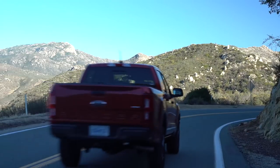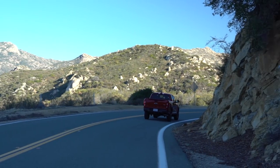The Ranger gets the same 10-speed automatic as the F-150, and it's really good here. It's quick, decisive, and honestly, you don't even know it's there most of the time. Pair that with the engine, and you get up to 23 miles per gallon on the highway, which is better than anything else in the class.